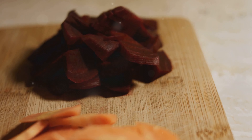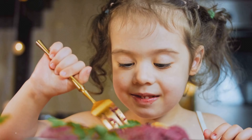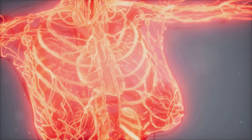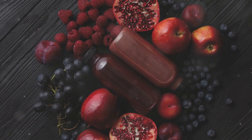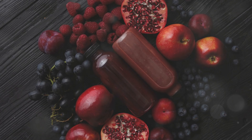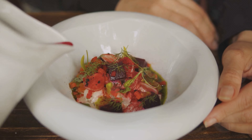Don't forget about nitric oxide. Beets are a natural source of nitrates, which convert into nitric oxide in the body. This molecule improves blood flow and helps lower blood pressure. Better circulation means more efficient delivery of nutrients and oxygen, aiding in the detox process.